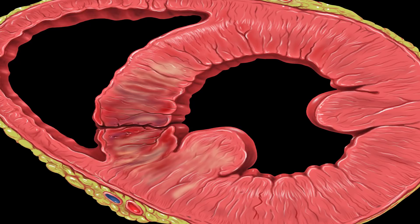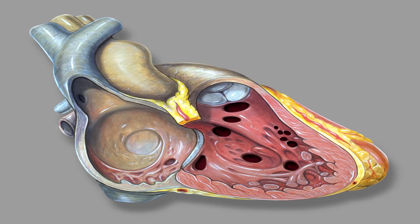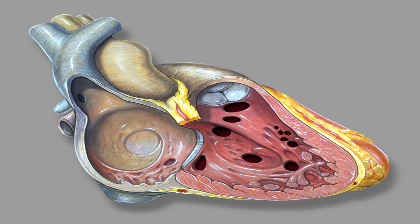Symptoms of a ventricular septal defect: in some children, VSDs don't cause any symptoms. If the hole in their heart is small, there may be no signs of the problem. If symptoms are present, they typically include difficulty breathing and rapid breathing.